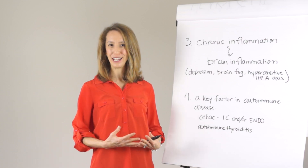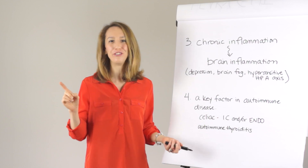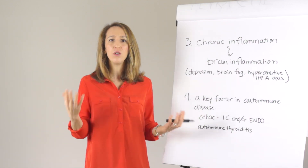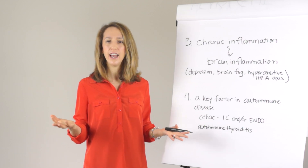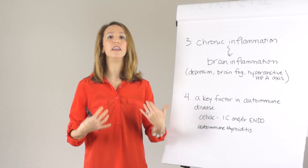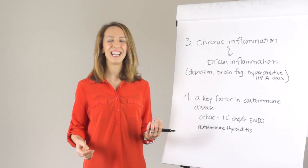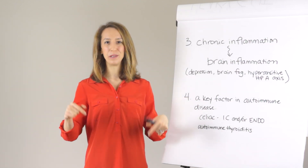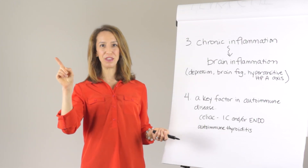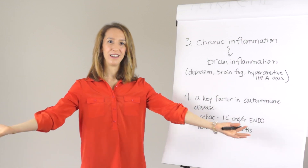So I hope we've answered two questions for you: what is leaky gut, and how could it possibly be related to pelvic pain conditions. We've walked through four reasons that leaky gut can influence pelvic pain conditions, and perhaps vice versa. If you have any questions, please ask them in the comments below. Tell me the number one new thing you learned from this video today. If you liked it, please like it and share it with your friends.